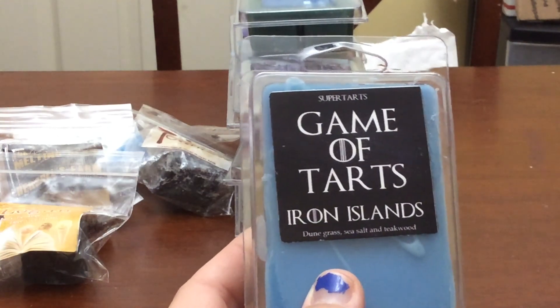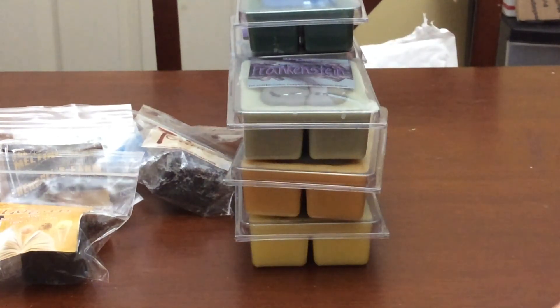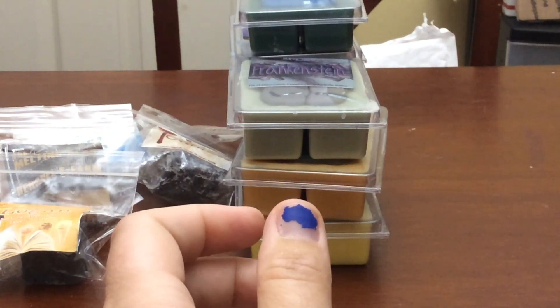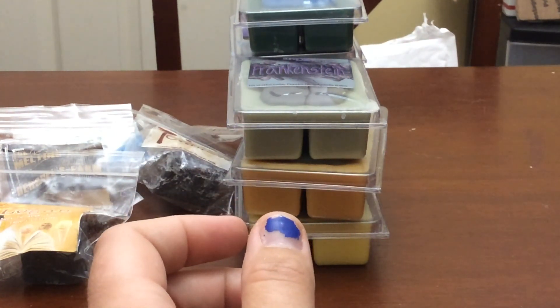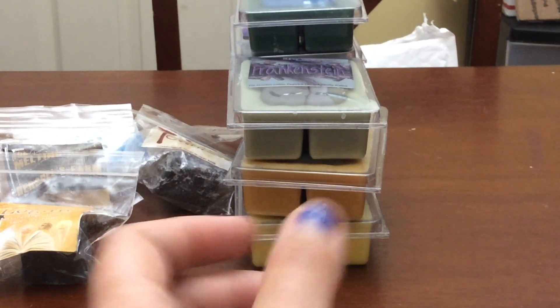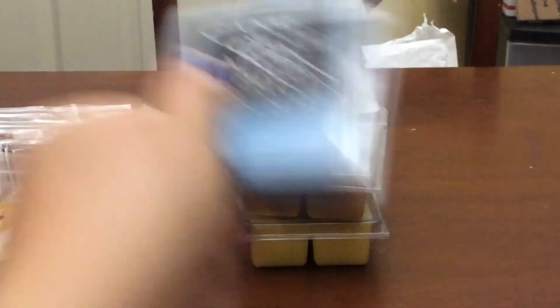Next is Iron Islands — Dune Grass, Sea Salt, Teakwood. My husband really, really liked this scent so I grabbed another clam of it. This is good for the bathroom — it's very fresh and very outdoorsy. I get Dune Grass and Sea Salt mostly, but it's really nice. I do enjoy that.